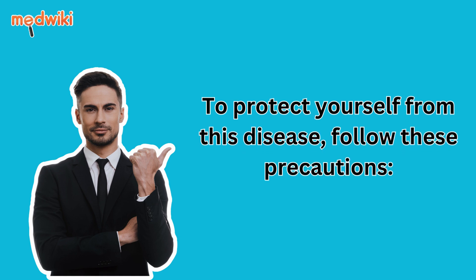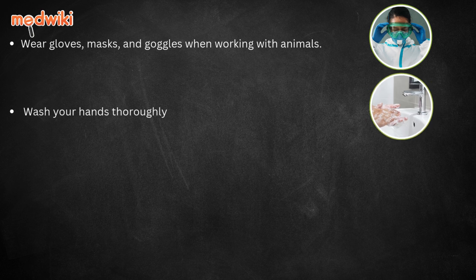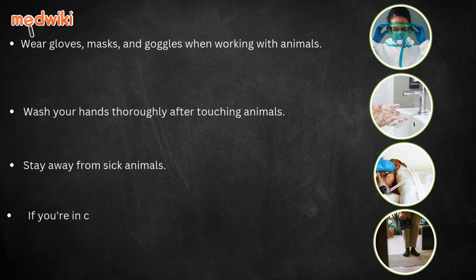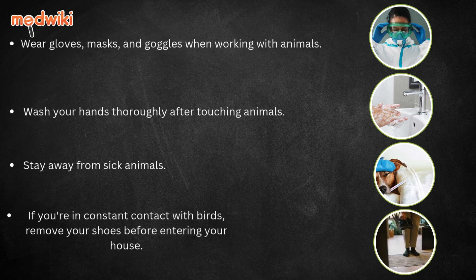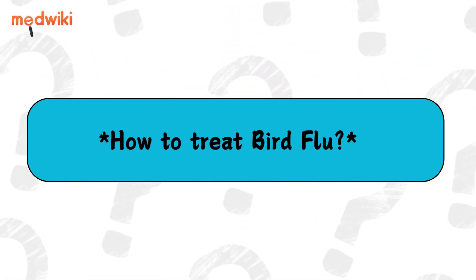To protect yourself from this disease, follow these precautions. Wear gloves, a mask, and goggles when working with animals. Wash your hands thoroughly after touching them. Stay away from sick animals. If you are in constant contact with birds, remove your shoes before entering your house. Make sure to get a flu vaccine.